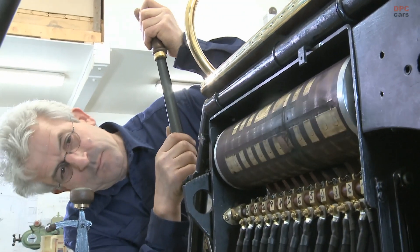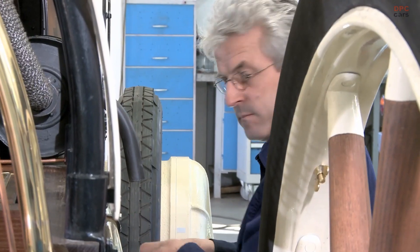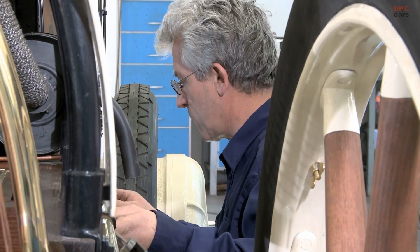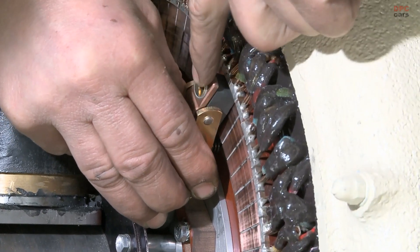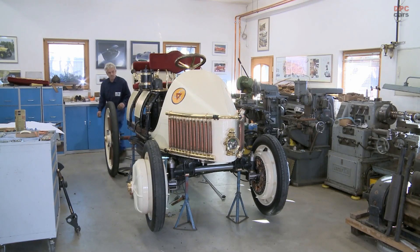The car's chassis and mechanical components were equally groundbreaking. Instead of relying on conventional suspensions, the vehicle used pneumatic tires to soften the ride over the rough roads of the early 20th century. Its steering system, while primitive by today's standards, was an innovative solution that allowed for maneuverability despite the vehicle's significant weight.